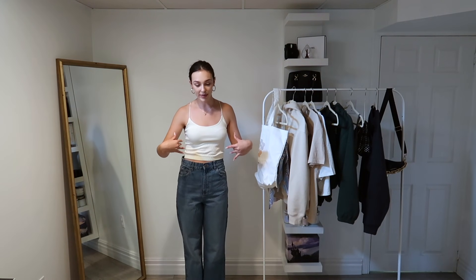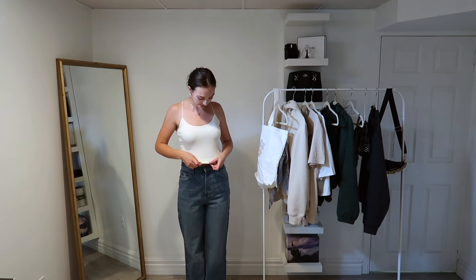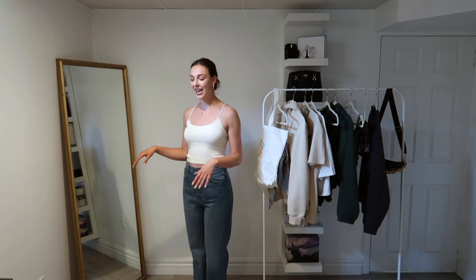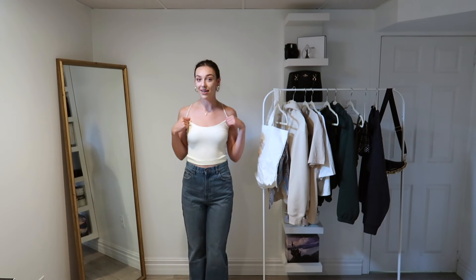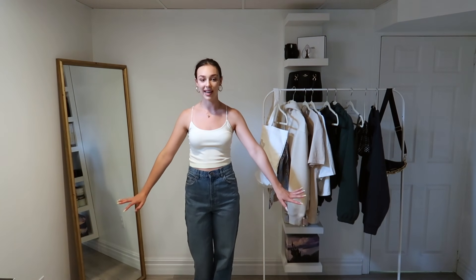These next two outfits are going to be jean variation outfits. I have this cute little butter yellow ribbed tank top — it's so comfy and so cute. It's a similar vibe to the first outfit. I love just a good simple ripped tank. If your school allows spaghetti straps, I think it's really cute and it's so basic and comfortable.